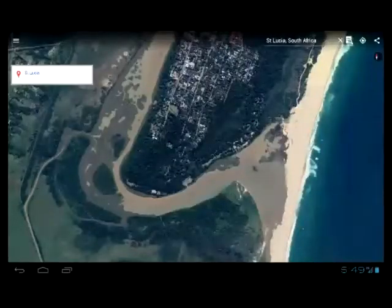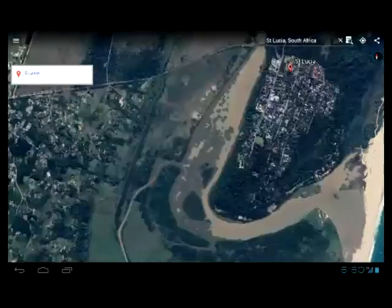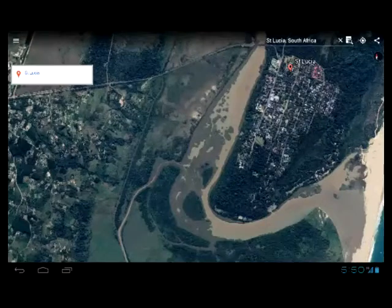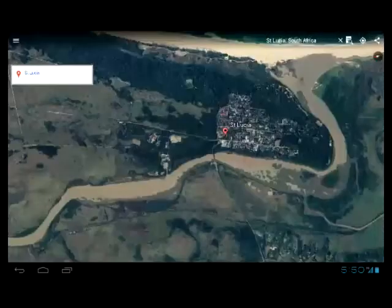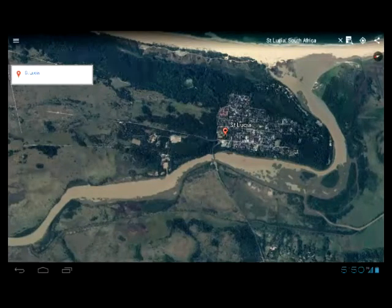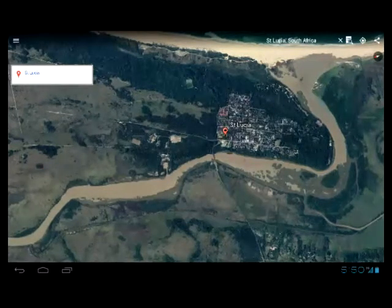Now let's look at the left-hand side of the estuary on our screen, or the western side — southern first until Honeymoon Bend, then it turns right and becomes the western side. Those are basically all dredge spoils or sediment buildup.